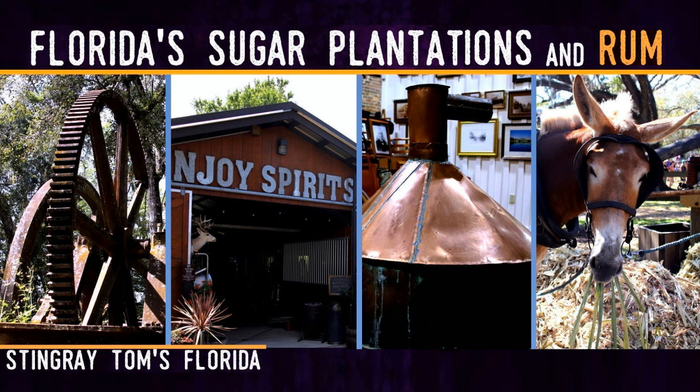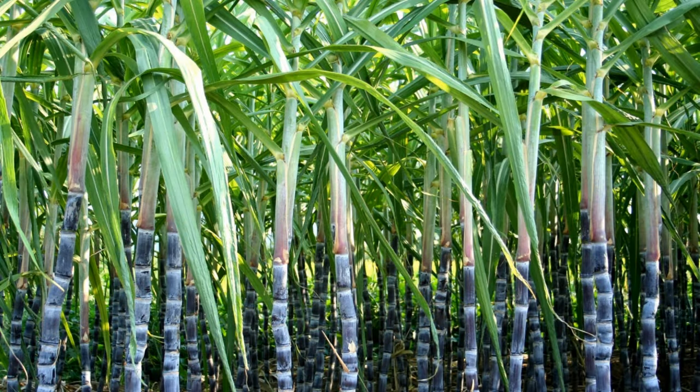Let's start with the small-scale sugar process. Like many small things, it's simpler but it contains the same general steps as the commercial process. I won't go into detail about what sugarcane is but here's a summary.